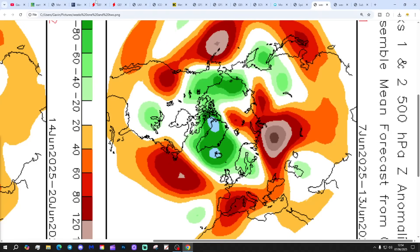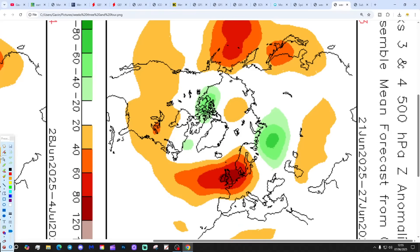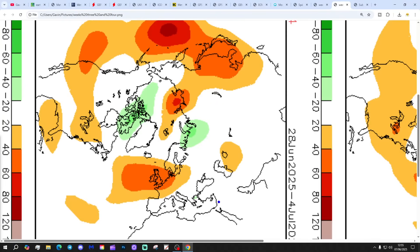Lastly, this is the CFS — 500 millibar height broken down into weekly periods. Week 1, the 7th to the 13th of June: low pressure to the north, high pressure out in the Atlantic, winds coming in from a westerly direction. Week 2, the 14th to the 20th of June: a big area of high pressure building through the north and west of Europe, bringing lots of dry and very warm, potentially hot weather. Week 3, the 21st to the 27th of June: again, high pressure right over the top of the country. Week 4, the 28th of June to the 4th of July: still high and dry. The CFS looks like it's going for a prolonged spell of hot and very dry weather — could be the summer turning into a classic. Time will tell.